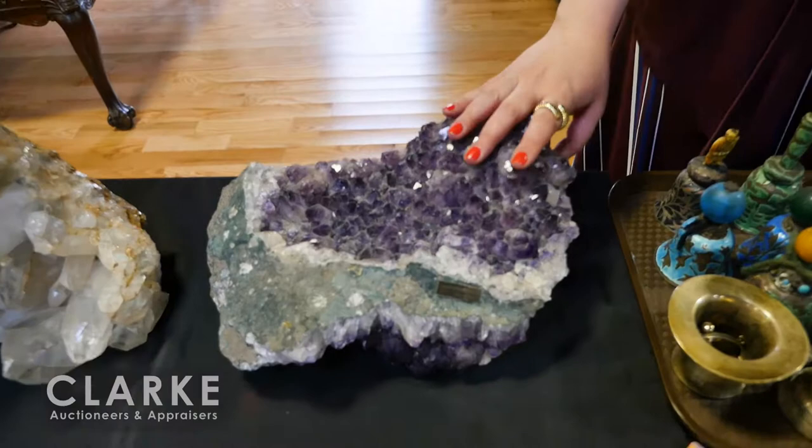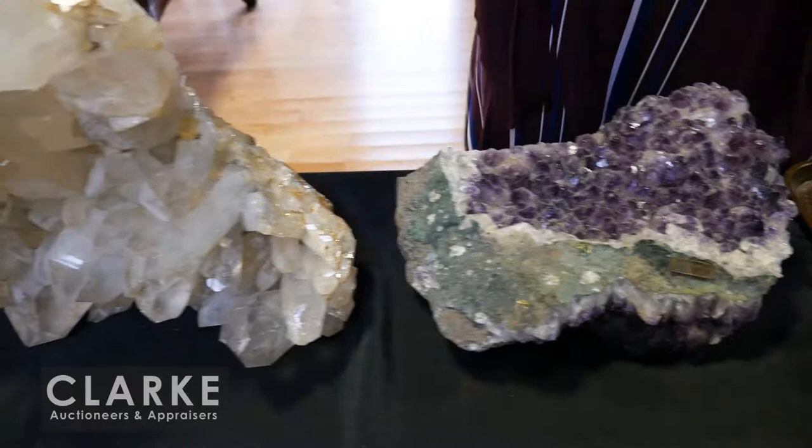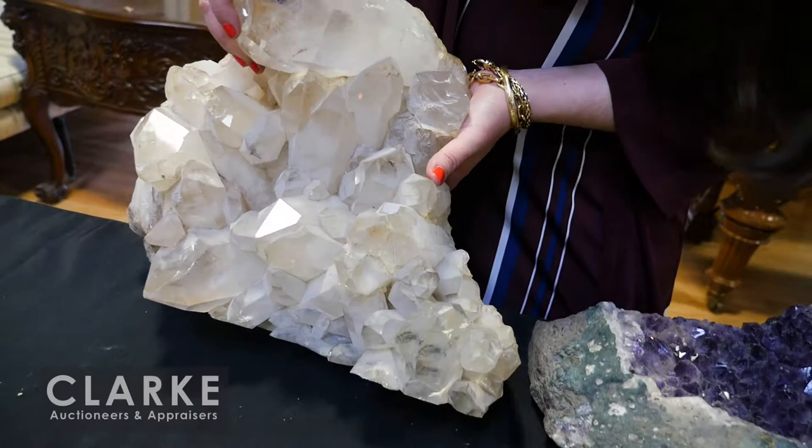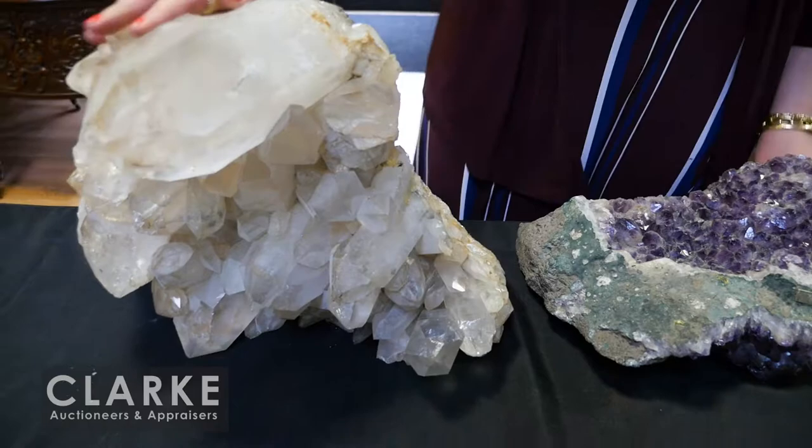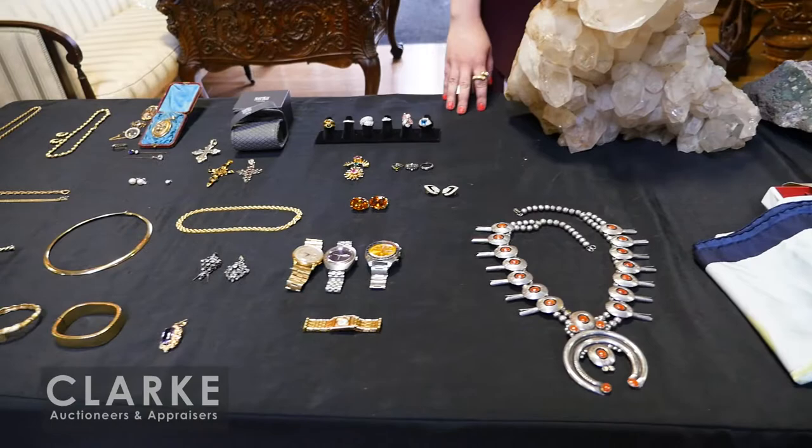Gem specimens — two separate lots. We have a Brazilian amethyst crystal specimen with a little plaque, estimated at $300 to $500. Then we have this quartz specimen, possibly fadenite crystal, which is characterized by thread-like needles in the interior of the crystals. Not a hundred percent sure, but estimated at $300 to $500.